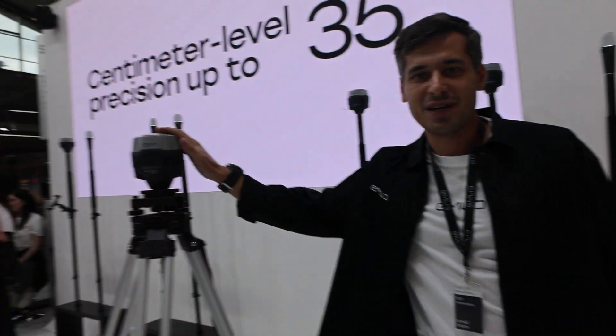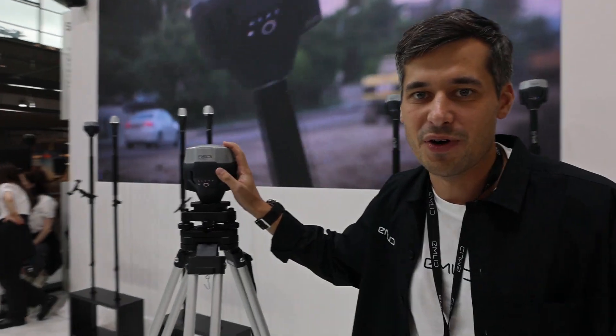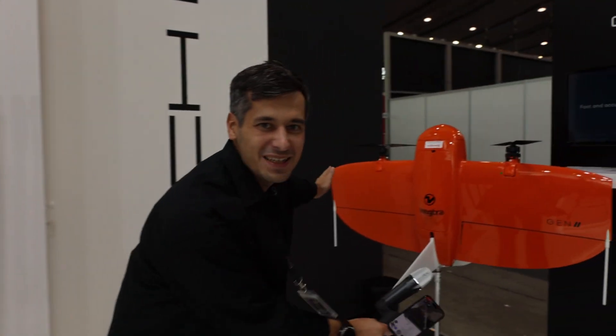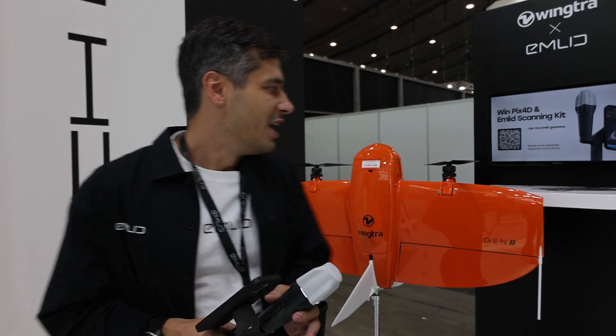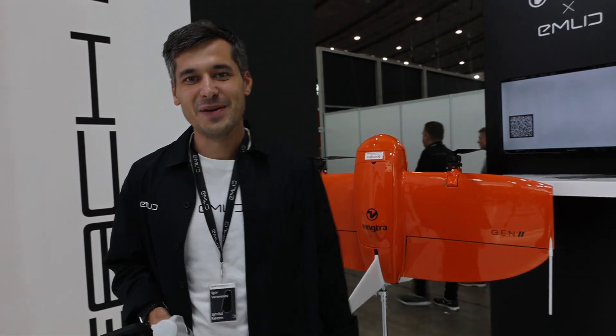The Reach RS3 is not just a tilt-compensated rover — it's also really popular as a base station for drones. The DJI use case is widely known, but we're also glad to show another partner here: the Wingtra drone. The Reach RS3 is the best base station you can imagine for a drone — it's weatherproof, has great battery life, is really accurate and robust, and very easy to use. We now have very good integration with the Wingtra system.